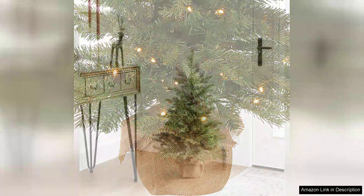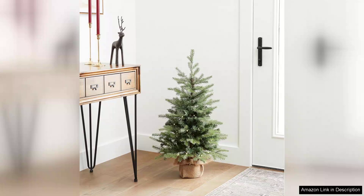Another advantage of this artificial tree is its durability. Unlike real trees, it won't shed needles or require watering, allowing you to enjoy your decorations without the mess. The sturdy base ensures stability, preventing any tipping or toppling, which is particularly important in households with pets or young children.